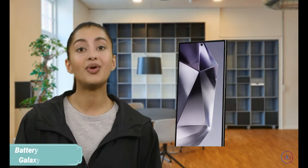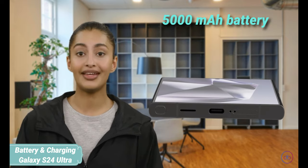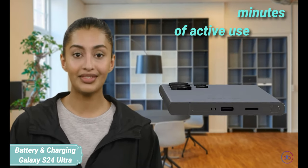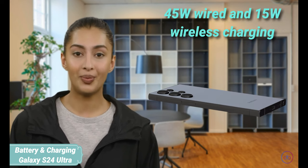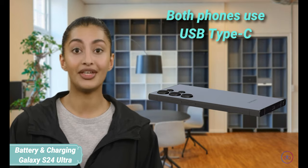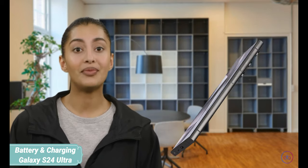The S24 Ultra offers a 5,000mAh battery, offering up to 13 hours and 49 minutes of active use. It supports 45W wired and 15W wireless charging. Both phones use USB Type-C for charging, showcasing fast recharge capabilities.